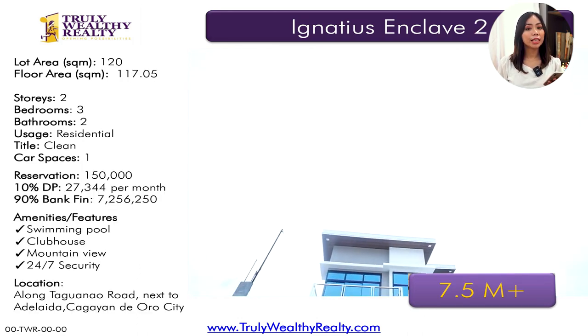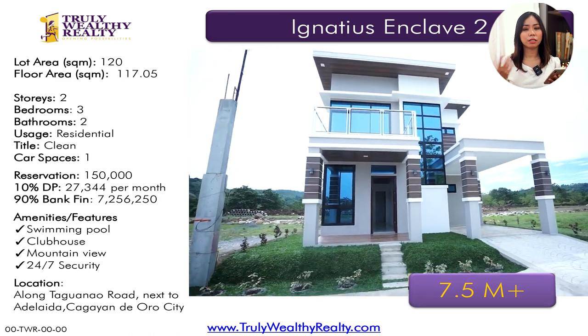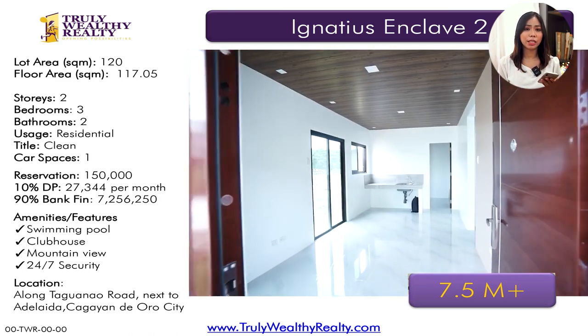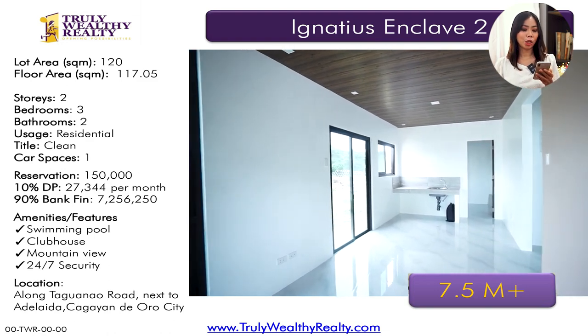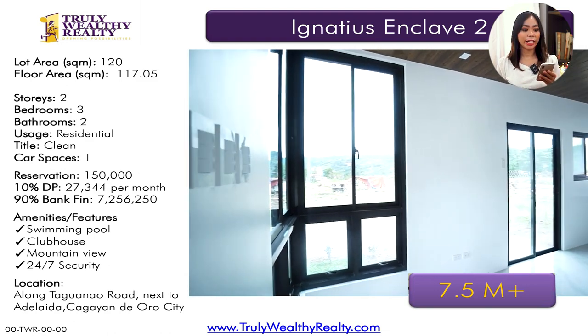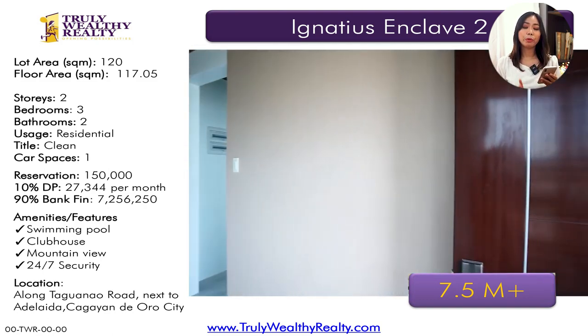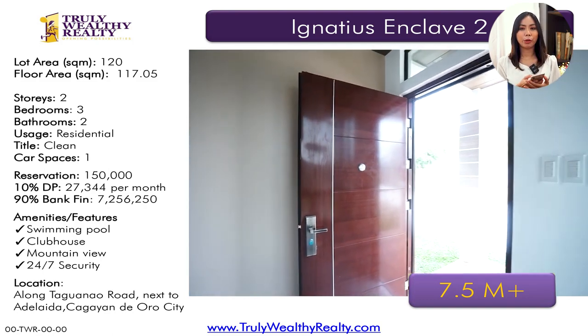We also have a pre-selling property in Ignatius Enclave. What's great with pre-selling properties is that you can just pay the reservation fee, which is 100,000, and the equity can be paid in installment. This one has a lot area of 120 square meters, floor area of 117 square meters, three bedrooms, two toilet and baths, at 7.5 million.